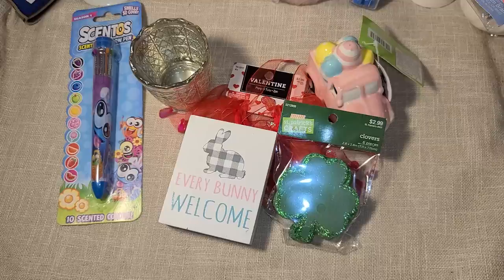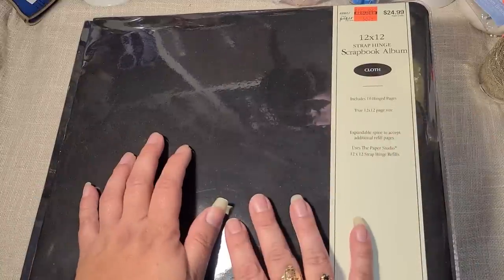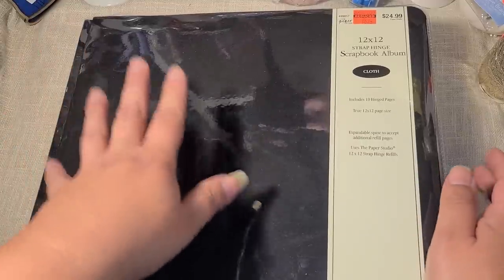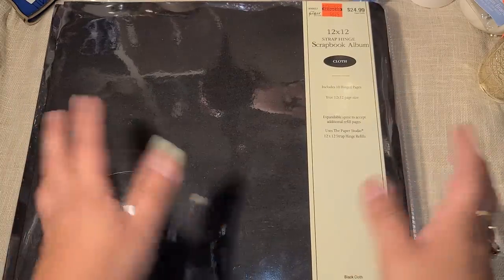At the other store I found a scrapbook album for six dollars and twenty-four cents. Next year my son will be turning 21, and I thought this would be really nice to scrapbook some of his birthday shenanigans. It is just paper so I'm going to have to glue 12 by 12 pages to it, but for six dollars it's not a huge investment even at half off.